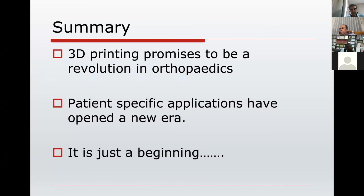3D printing promises to be a revolution, especially in orthopedics, and patient-specific applications have opened a new era. I can say that it is just the beginning.